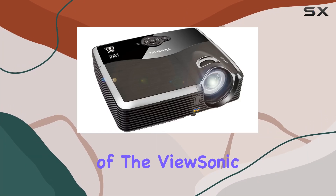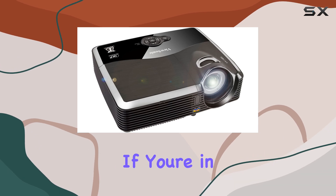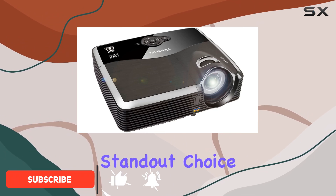Welcome to our in-depth review of the ViewSonic PJD5353 1080p Front Projector. If you're in the market for an immersive home entertainment system, you've come to the right place. Let's dive into what makes this projector a standout choice.